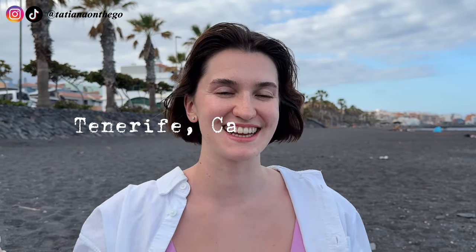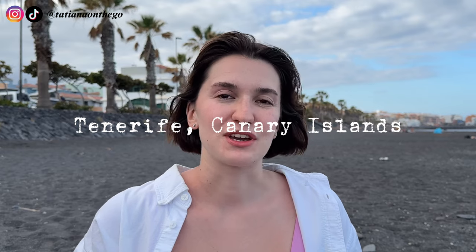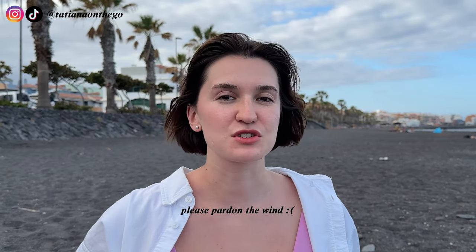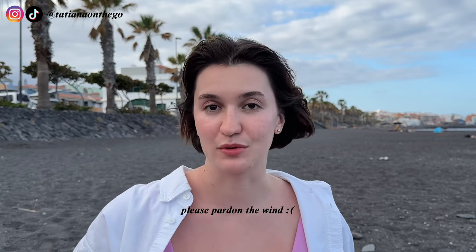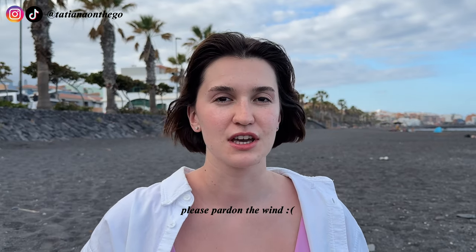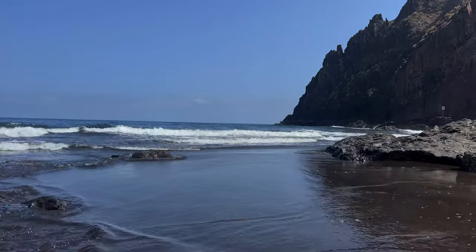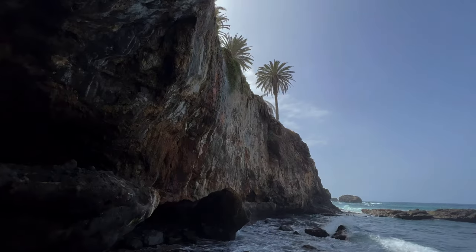Hello people of the internet, my name is Tatiana and I'm in Tenerife, Spain. Join me as we explore the island, check out some popular places but also some hidden locations, and we'll definitely try some local food. The island has so many different sceneries from beaches through cliffs all the way into forests, so everybody interested in different things can find something for themselves here. Now without further ado, let's get into exploring.